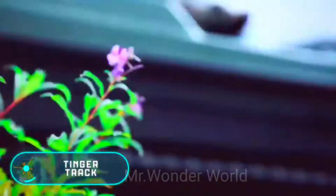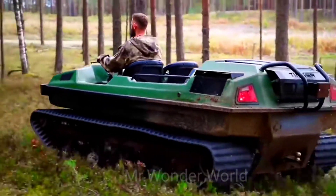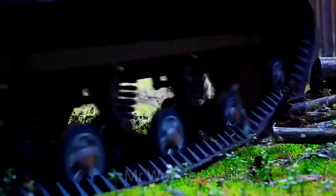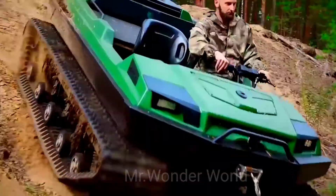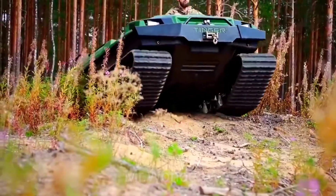What at first glance appears to be a powerful and impressive tank is actually a vehicle available to everyone willing to pay $24,000. For this price, you can buy the Track, a vehicle from the Russian company Tinga, which is actually five cars in one.